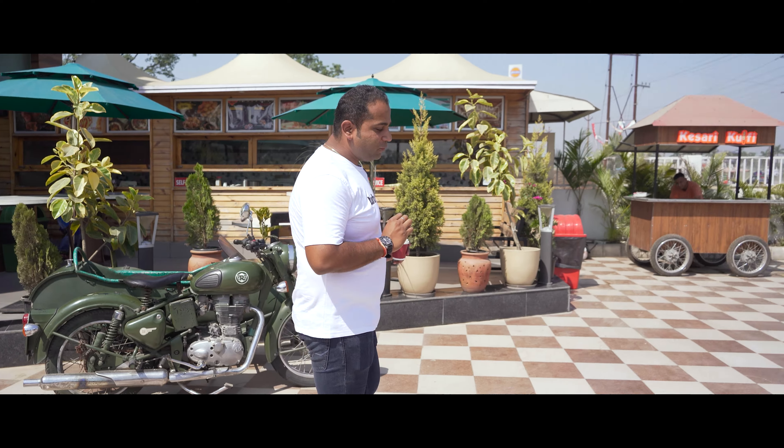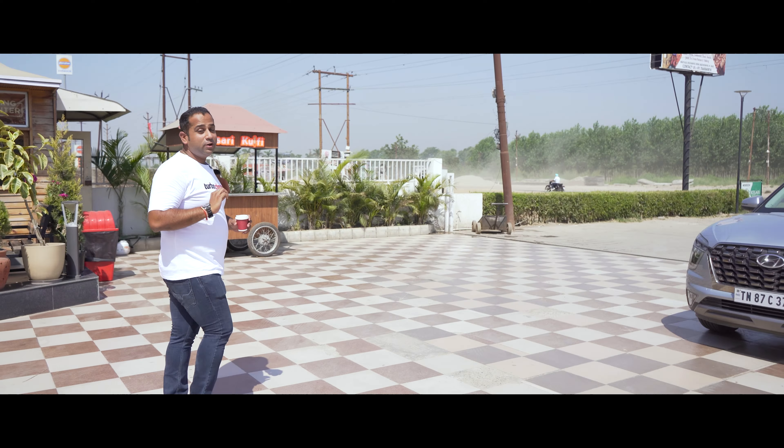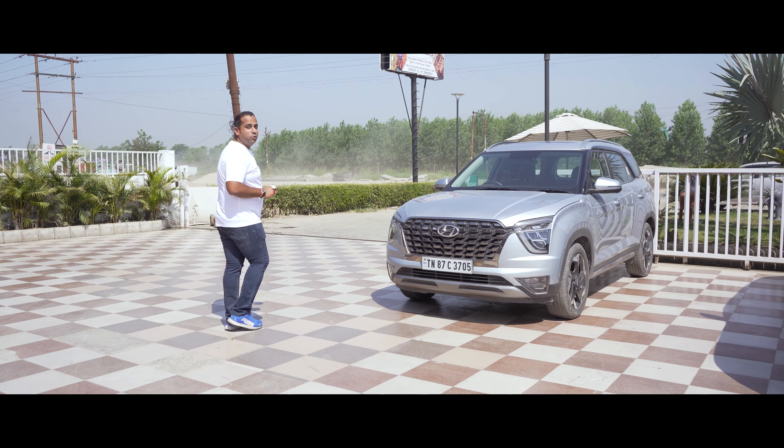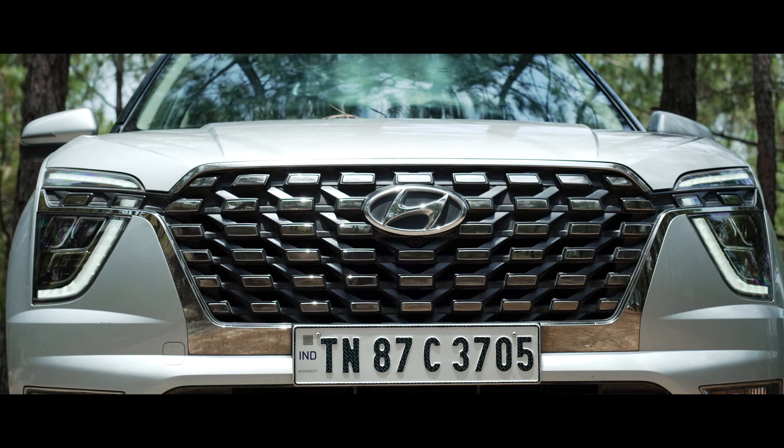Most people's idea of a weekend is binge watching a web series, catching up on sleep or brunching with friends, but for the adventurous types, weekends are all about exploring new places — and with the Hyundai Alcazar, that's exactly what I'm doing in Uttarakhand.